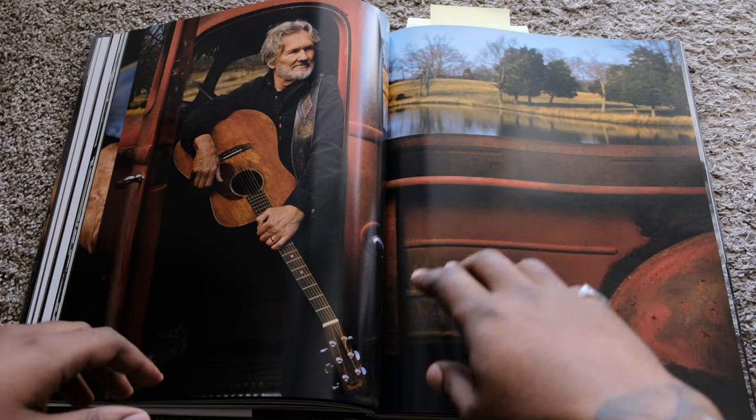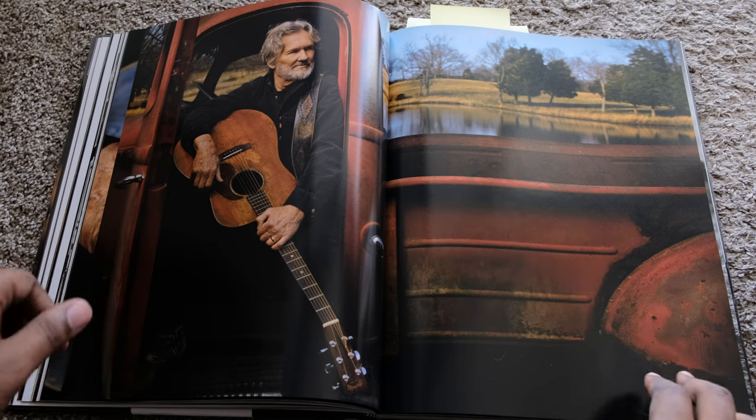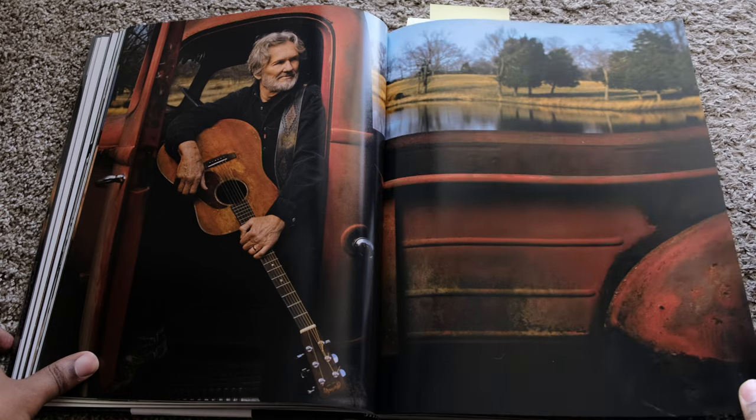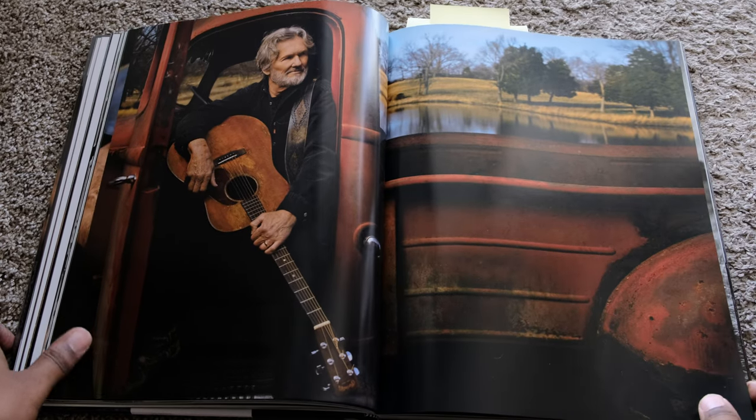We got some bokeh here, but it still provides context. He's being photographed full frame. Mark Seliger — one of the GOATs.